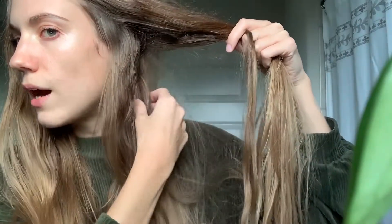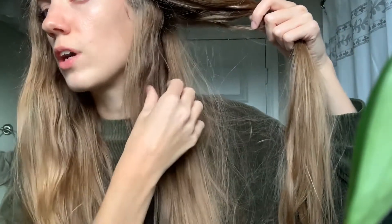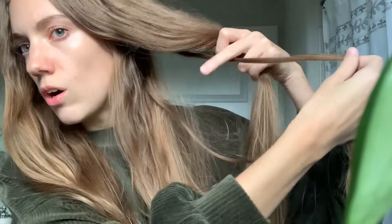I used to have these back when I was in high school and a little bit after high school, and then my hair started growing out straighter once I was in college.